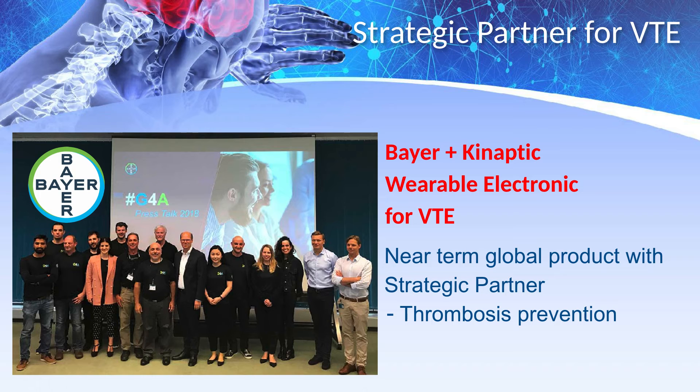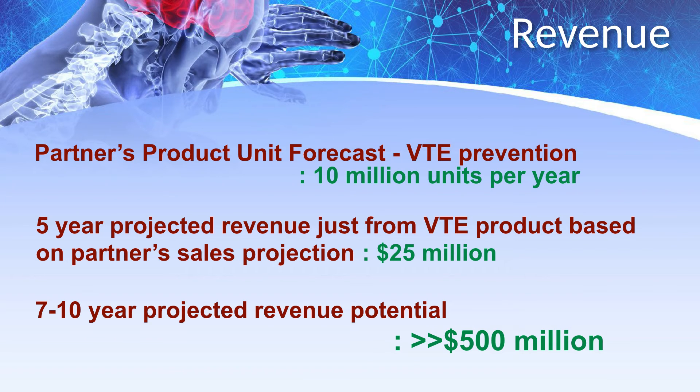We have established a foundation for sustained company growth with multiple market opportunities, and we are putting real points on the board. We have been in Berlin, Germany for the past year developing our thrombosis prevention and remote patient monitoring product funded by Bayer. Kanaptic receives revenue as the manufacturer of our wearable electronics, with our partners providing worldwide sales and distribution. We will duplicate this model for additional separately licensed fields of use and also create multiple revenue streams from our own manufactured products.